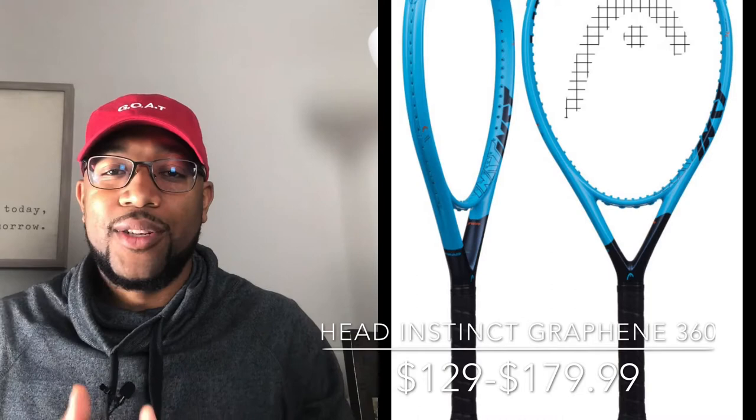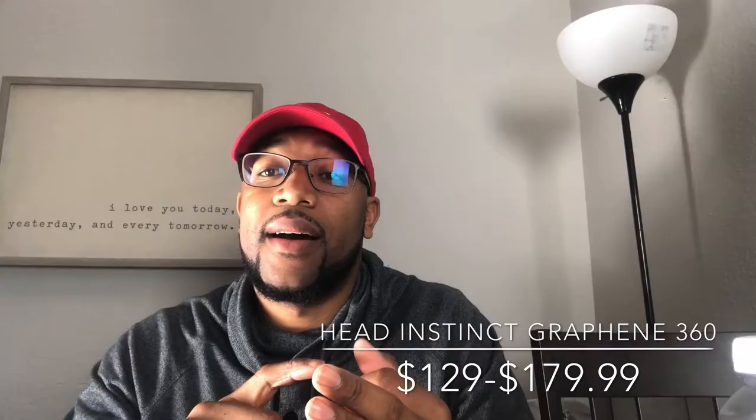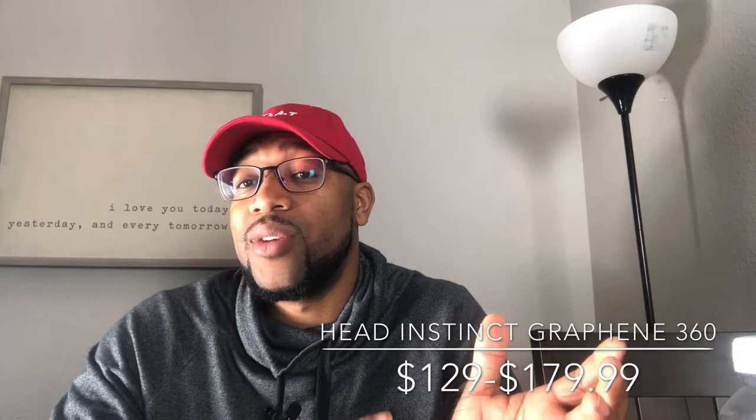A lot of people who play with the TIS-6 want to move to a more advanced racket — they can jump right into the Head Instinct. You go from a $79–$89 price point to a $175–$185 price point with newer technology, the Graphene 360. They are really soft, easy to maneuver, and tailored to a beginner and intermediate style player depending on which variation of the Instinct you use. The TIS-6 is a great place to start.